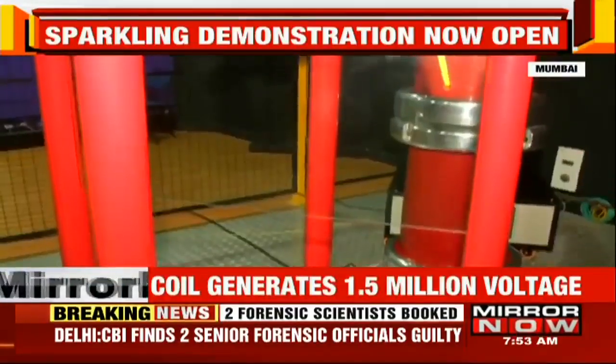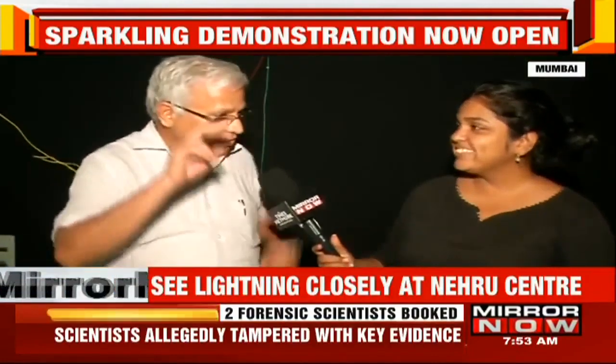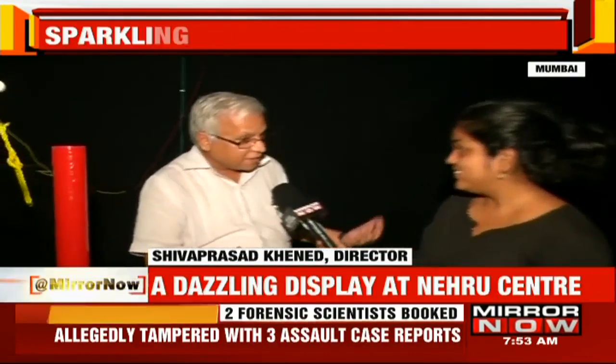Science is all about excitement. There's a general feeling that science is drab, it's boring, it's meant for so-called geeks or intellectuals. We have to demystify that. How do we demystify? We can demystify when you excite the minds of the people. Understanding happens only when one gets excited and will try to learn.